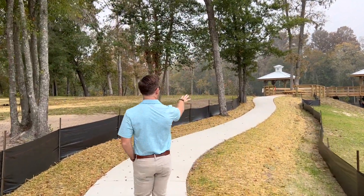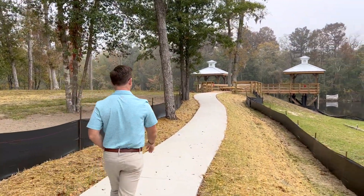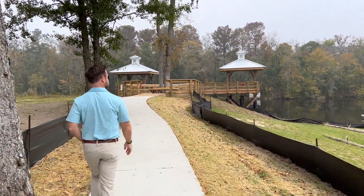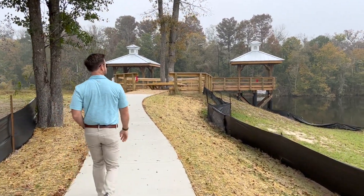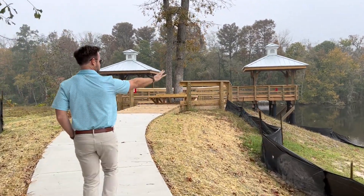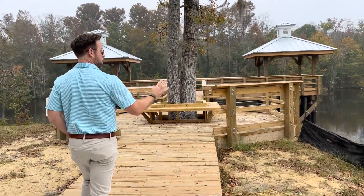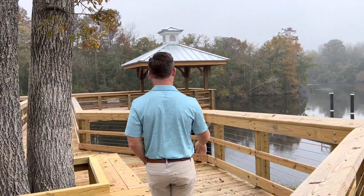Here we have a beautiful pavilion area that offers great views of the Cape Fear River. You can see the boat launch, and there's going to be a dock here. There are also going to be some wet slips here at the community, so you don't have to worry about taking your boat in and out of the water.